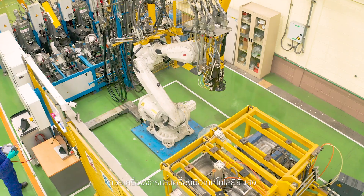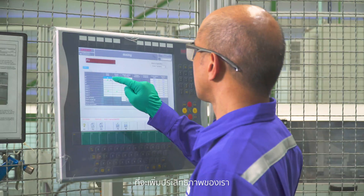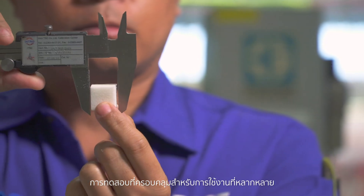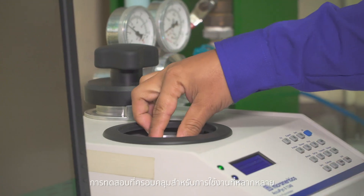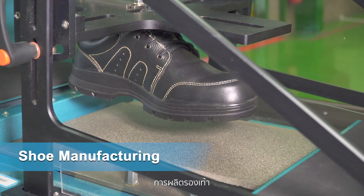Our facilities are equipped with advanced technology machines and tools that will enhance our performance. Comprehensive testing is conducted in diverse applications for the automotive industry and consumer industry, as well as shoe manufacturing.